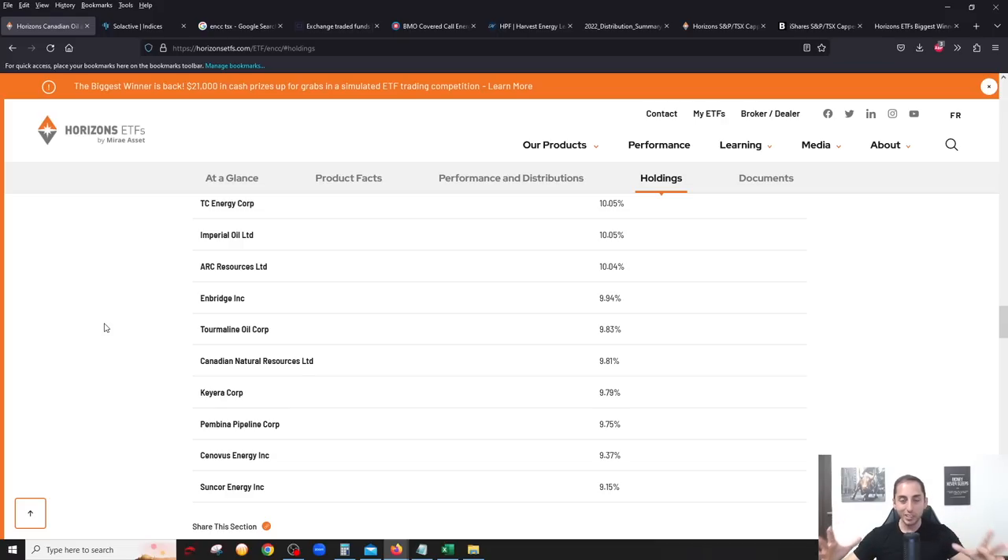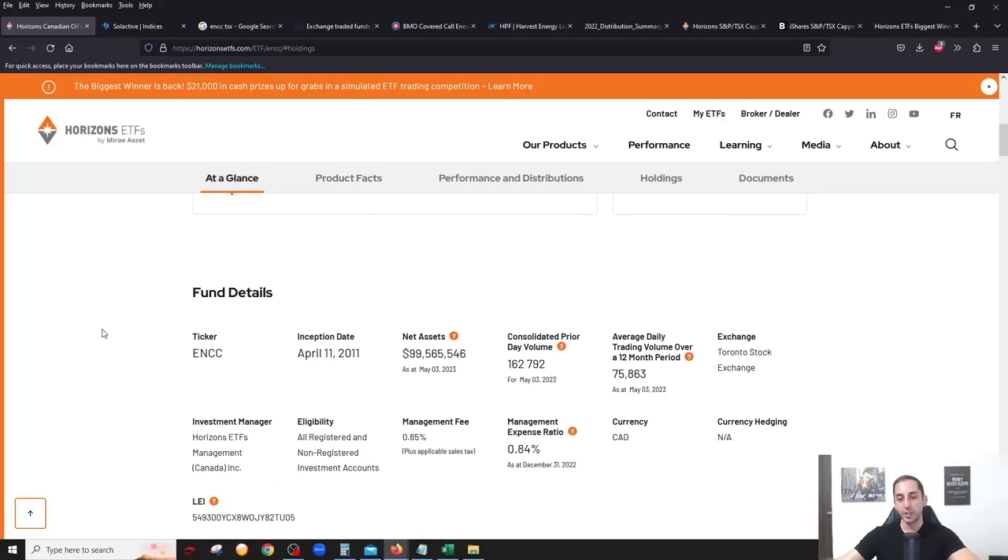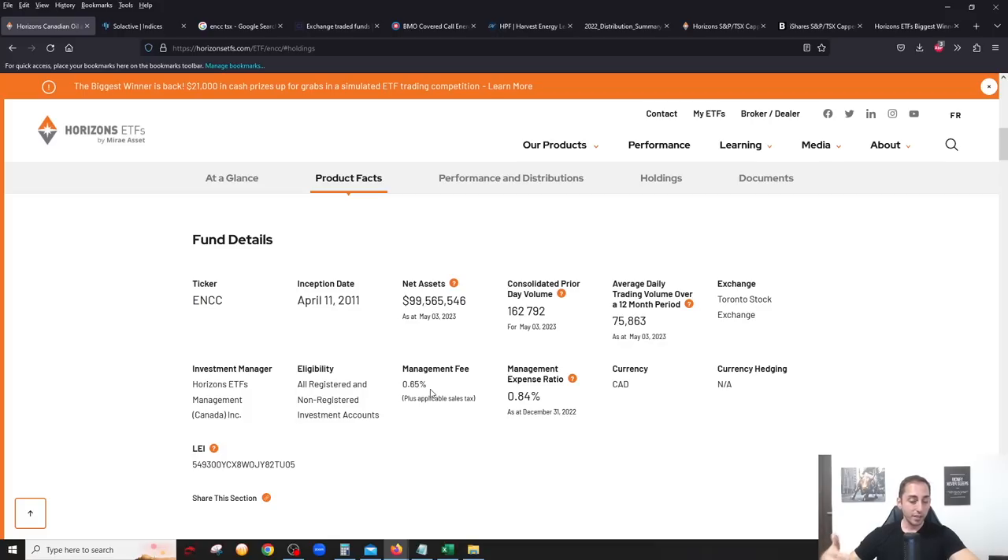If you click on holdings, you'll see the exact 10 stocks from the index — really big cap companies with no junior oil and gas producers, so a lot less risk when it comes to the quality of companies. The management fee is 0.65 percent, very competitive compared to its three competitors on the Canadian stock market. The MER is 0.84 percent and the fund is just under 100 million dollars, making it very liquid.